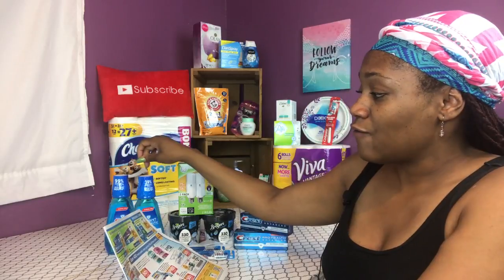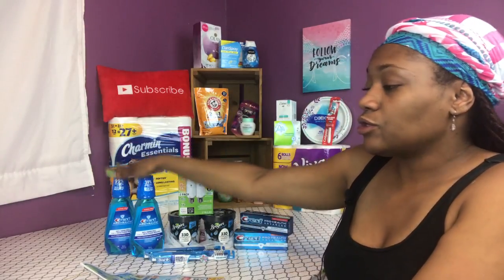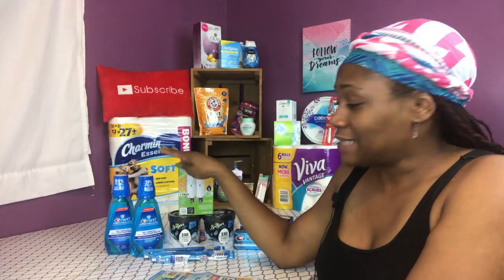On Ibotta, you get 50 cents back for the Crest. I got two of them, which means I got a dollar back — you can do this two or maybe three times per receipt. That makes it an even better moneymaker. If you're not part of Ibotta, do so — it's the best rebate app going right now. Look in my description box and click on my link. After your first rebate transaction, you'll get a $10 bonus on top of whatever your rebate was — you cannot beat that. So I got a dollar back from Ibotta.